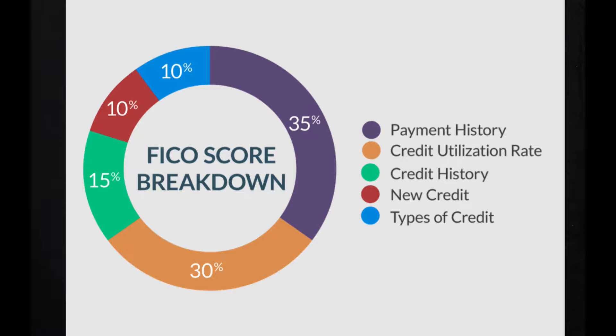The fifth and last category is types of credit, which is also 10%. Types of credit refers to the kind of credit you have — a car loan, a credit card, a store credit card, a house loan. This refers to the mix of credit that you have. So there are five categories: number one, payment history; number two, credit utilization; number three, credit history — referring to the length of time you've had credit; number four, new credit and new accounts; and number five, types of credit, which is the mix of accounts.